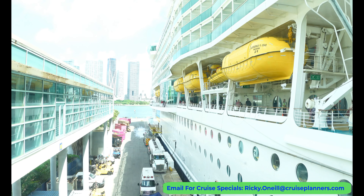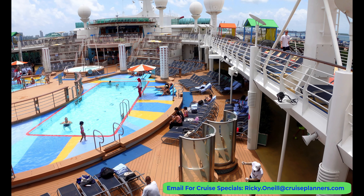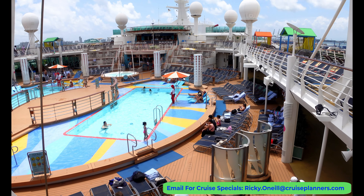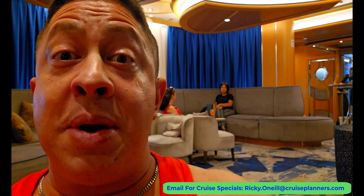While getting on the ship early is nice, it also means waiting for luggage, which I wouldn't get in my cabin until four hours later. So if you want to take advantage of the pools, bring your swimsuit in your carry-on. I was just sitting at a lounge people-watching while waiting for my luggage — I forgot how many kids are on Royal, especially on a holiday weekend.